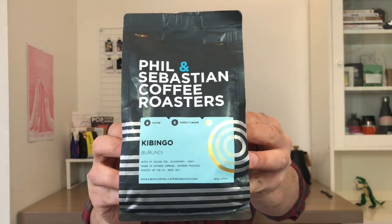today's coffee is Phil and Sebastian. They're one of my favorite coffee roasters. They're out of Calgary, Alberta. Their specific coffee is a Burundi and it says filter, so we're going to make it on the Kalita. Let's go try it out.